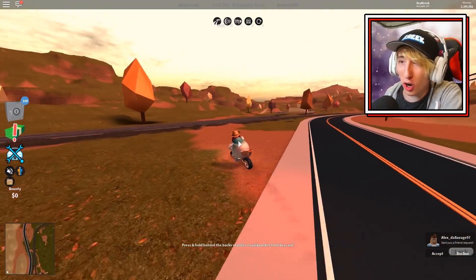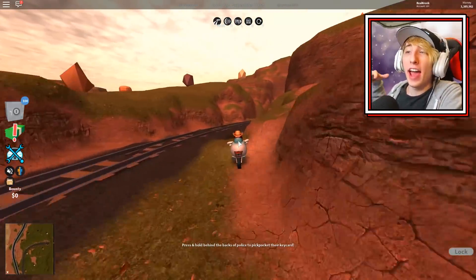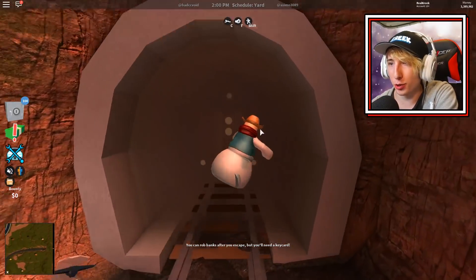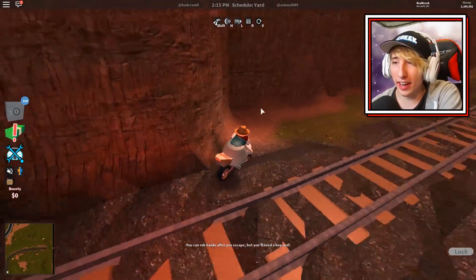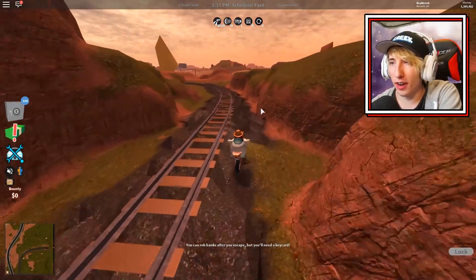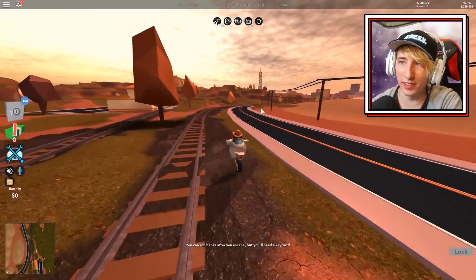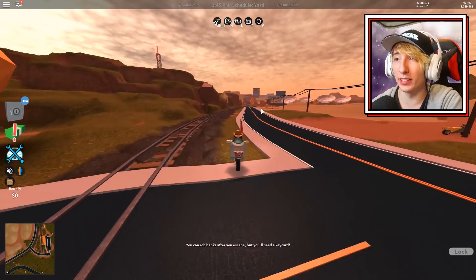Before we end the video, I want to explain what Asimo means about trains. Here's the train and the track. He's saying he can make trains go straight, but he's not sure how to make them turn while also keeping players on them. So trains are very tricky to do within Roblox, and we may or may not be getting them.